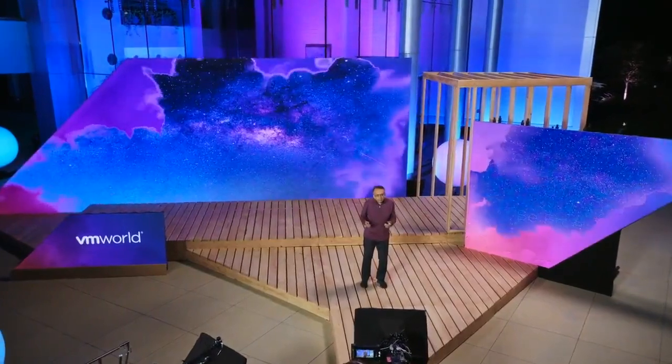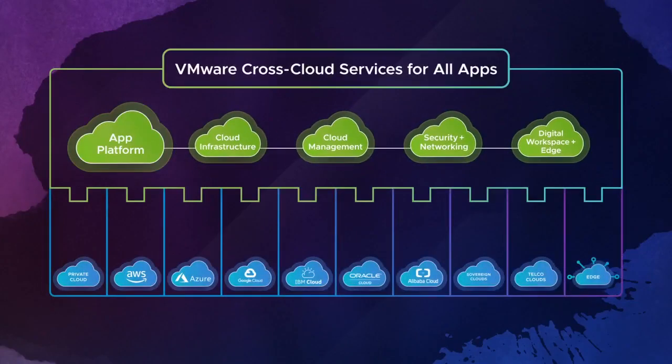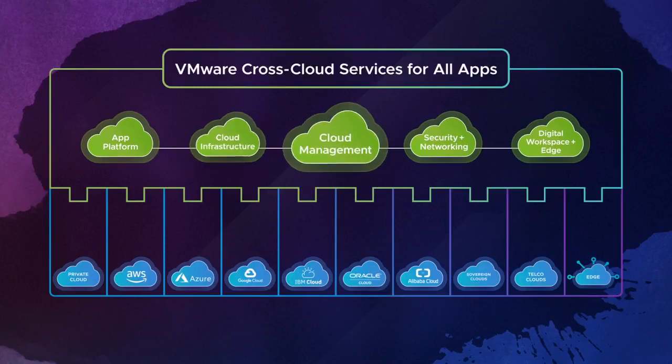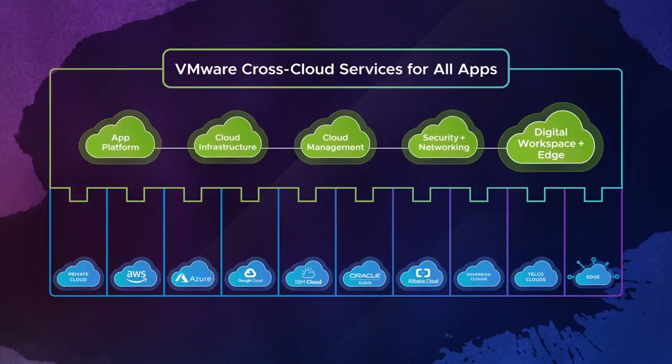Within cross-cloud services, we are innovating in five core building blocks: a state-of-the-art platform for building and deploying cloud-native apps; cloud infrastructure for operating and running your enterprise apps; cloud management for monitoring and managing the performance and cost of your apps across different clouds; security and networking that span your entire multi-cloud operation to connect and secure all of your apps; and a digital workspace to empower your distributed workforce, along with edge solutions to deploy and manage your edge-native applications.